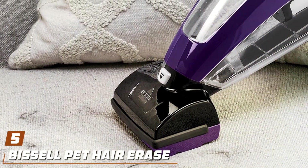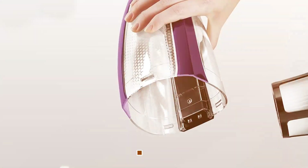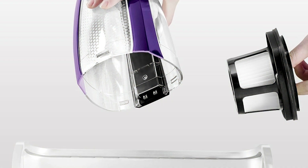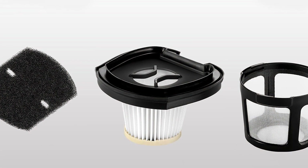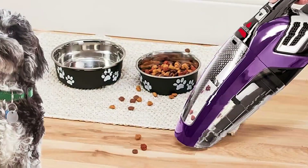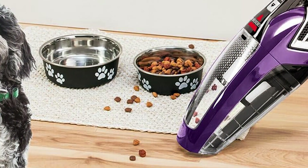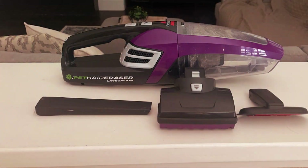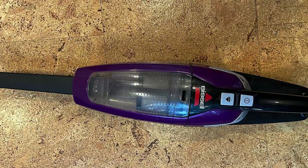Number 5: the Bissell Pet Hair Eraser Lithium-Ion Cordless Hand Vacuum in Vibrant Purple — your ultimate solution for quick and efficient pet hair cleanup. Crafted with pet owners in mind, this handheld vacuum offers powerful suction and specialized features to tackle stubborn pet hair and debris with ease. The lithium-ion battery provides long-lasting power, allowing you to clean multiple surfaces without interruption. Its compact and lightweight design makes it perfect for quick pickups around the house, whether it's upholstery, stairs, or car interiors. Equipped with specialized tools including a motorized brush tool and upholstery tool, this vacuum effectively lifts and removes pet hair from upholstery and tight spaces.